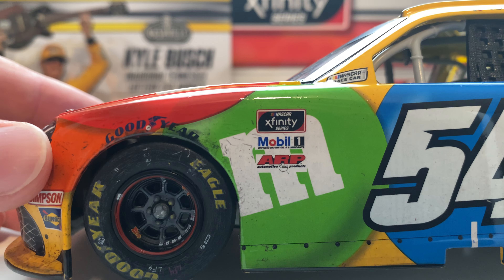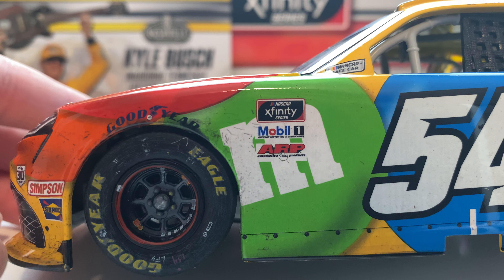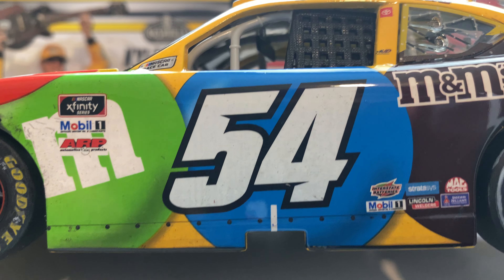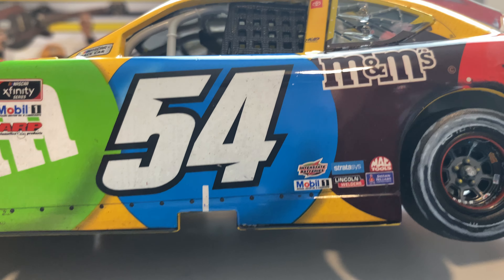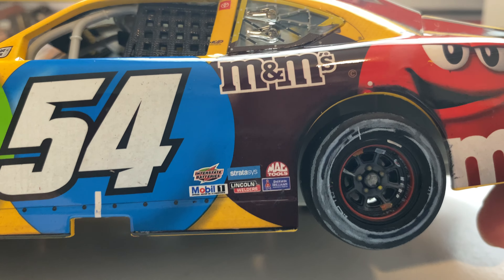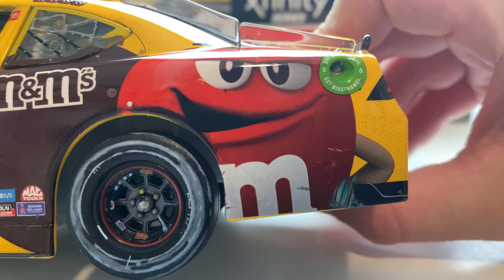Race Craze is probably an issue with their supplier. Going up to the Xfinity Series logo, then you got Mobile One, ARP, a green M&M with a little bit of build-up next to the tire. Going over, you got 'NASCAR Race Car' up top, your very nice white 54 with a black outline inside of a blue M&M, and just a little bit of build-up — not too bad. You got your brown M&M's logo; the background is a brown M&M as well.